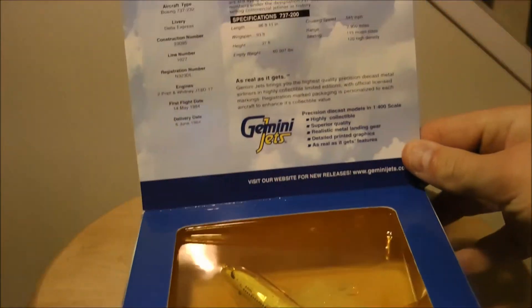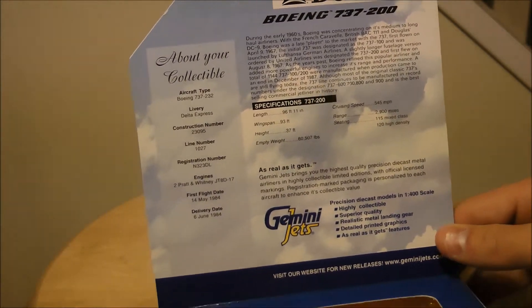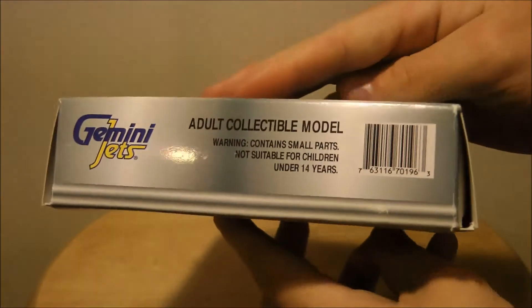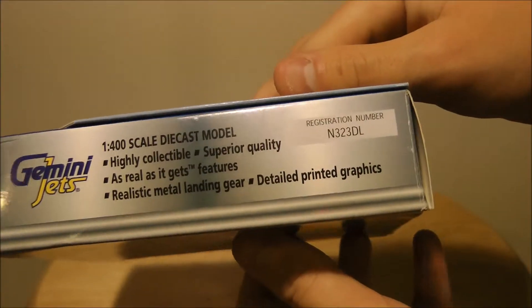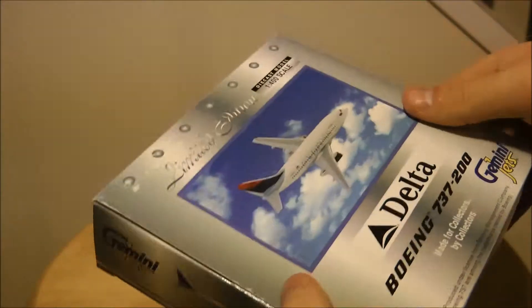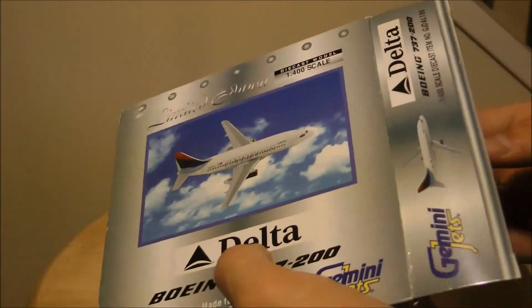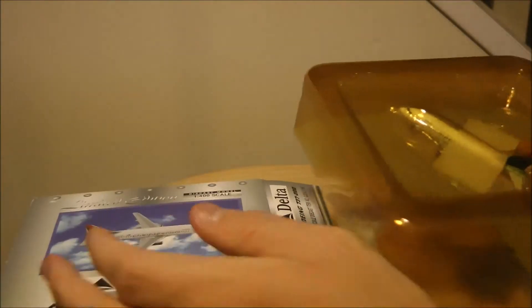Just the model, all the information, specifications. The box has slight wear and tear, not too bad though. There's some shelf wear and a little bit of a rip in the plastic up here, but that doesn't really bother me too much. The model's still intact and that's what really matters to me, even though having a pristine box may be nice.